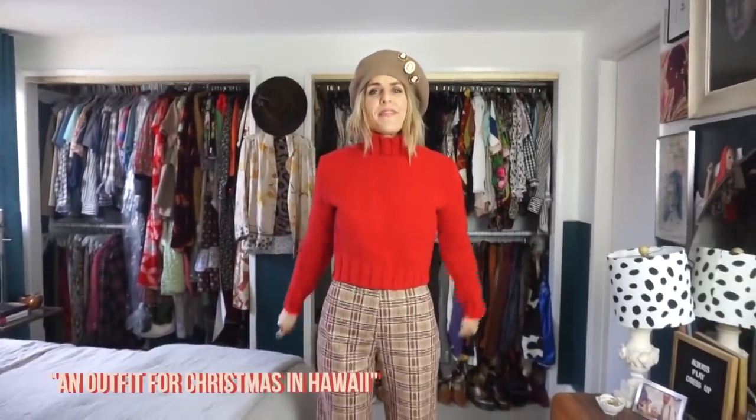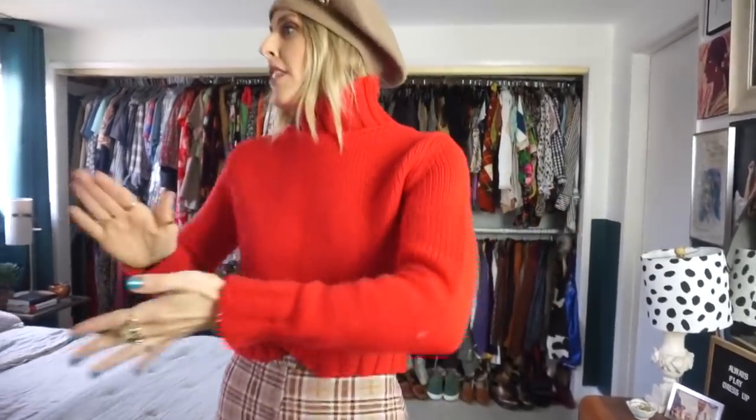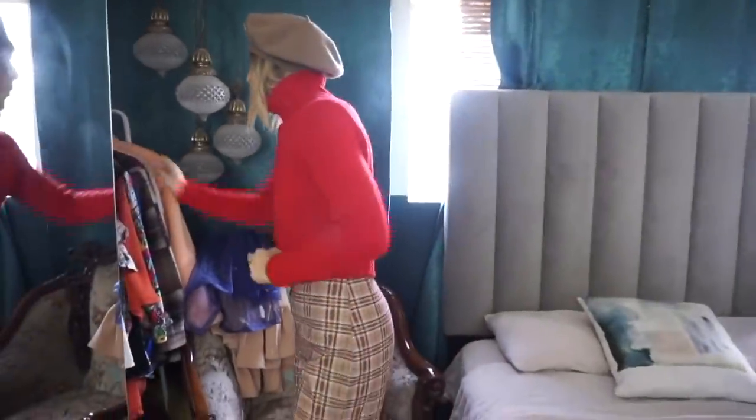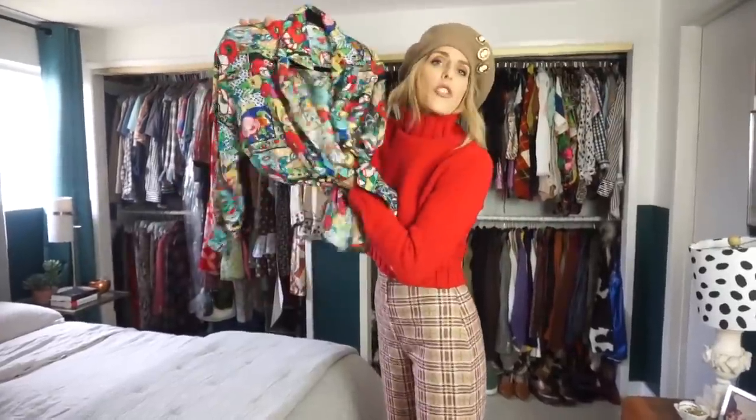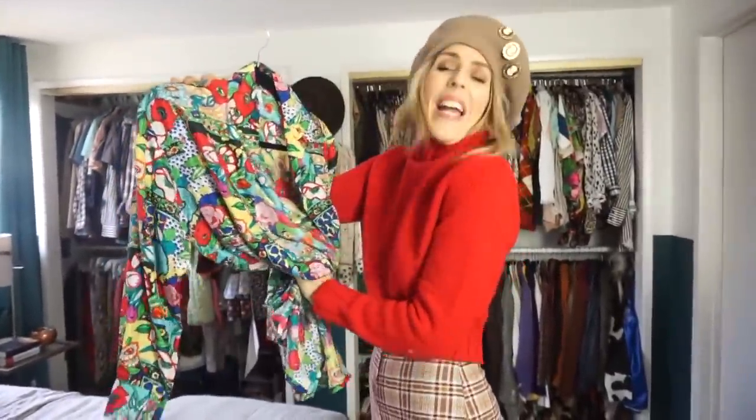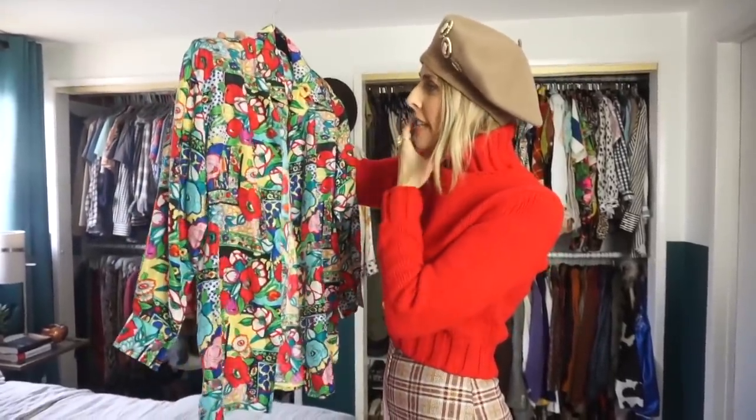I had fun at the Christmas parade and now I'm ready for my next holiday look. Maddie, give it to me. Kate wants an outfit for Christmas in Hawaii — Mele Kalikimaka! I have this shirt and I'm thinking it will be perfect for a Hawaiian Christmas. It's festive colors but it also feels tropical and Hawaii. So I'm starting here — now, what do I want to do?